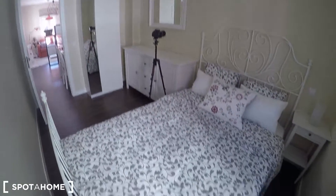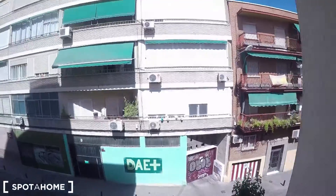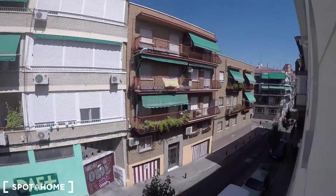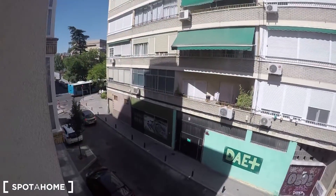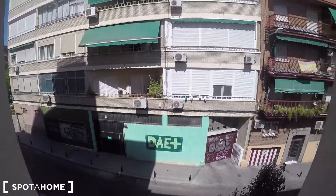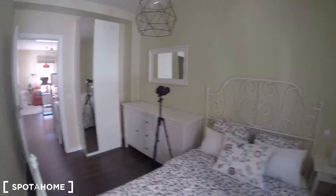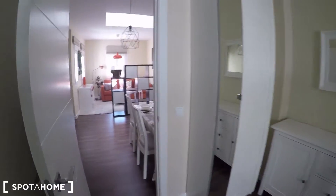This is the bedroom from this perspective, and here you can check the exterior views — it's a very quiet area. As you can see, you still have plenty of bus connections, and La Elipa underground station is just nearby. Now let me show you the living room.